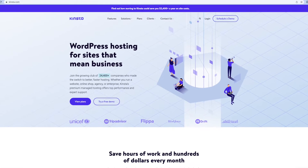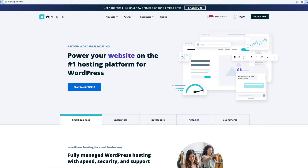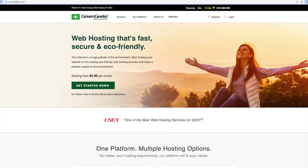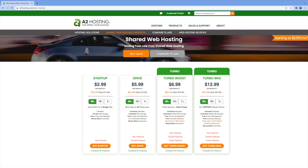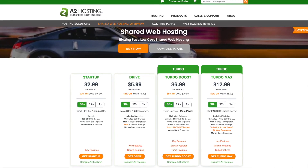Is managed WordPress hosting really that much better than a shared hosting plan? Does the old saying, you get what you pay for, apply when it comes to WordPress website hosting? Because of the higher cost associated with managed hosting, you might be wondering if you should just stick to that $5 a month shared hosting plan.